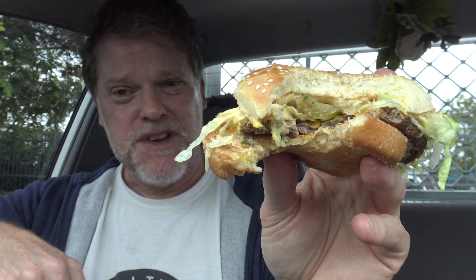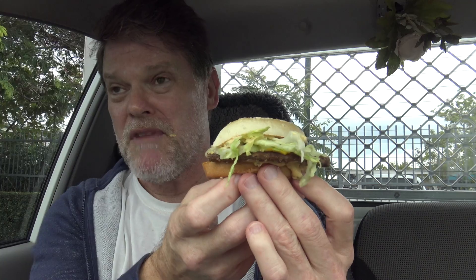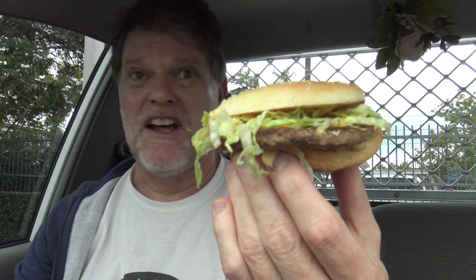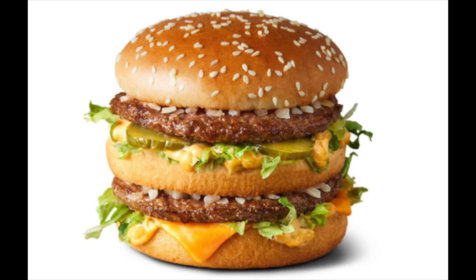Hmm, it most certainly does. With the amount of sauce on there — I'll be sweating that out later. It actually doesn't taste too bad; I'm quite enjoying the flavor. It's still a Big Mac, except it's missing a piece of meat and a piece of bread, and maybe a bit less salad.